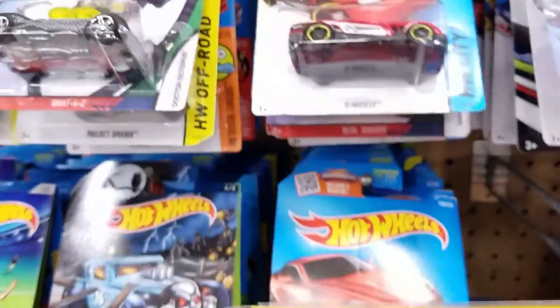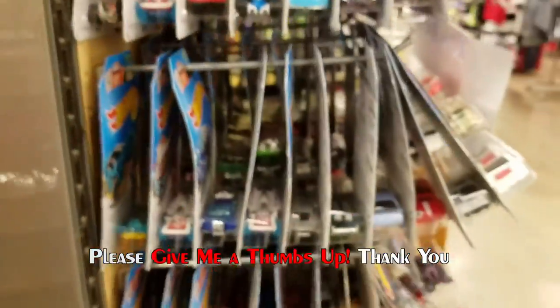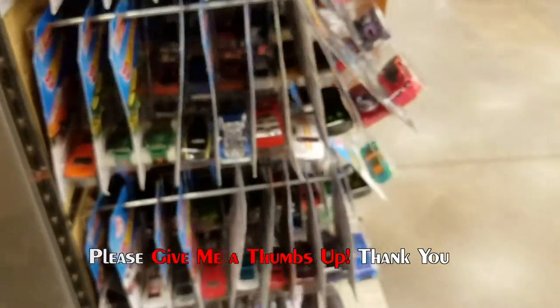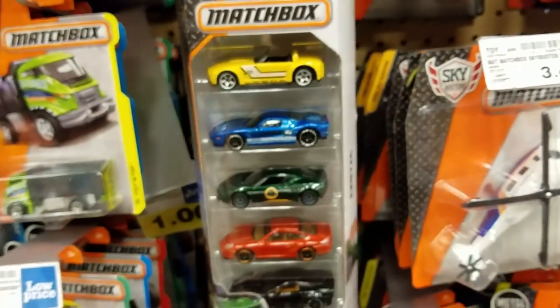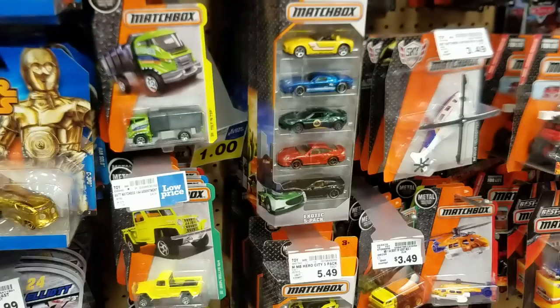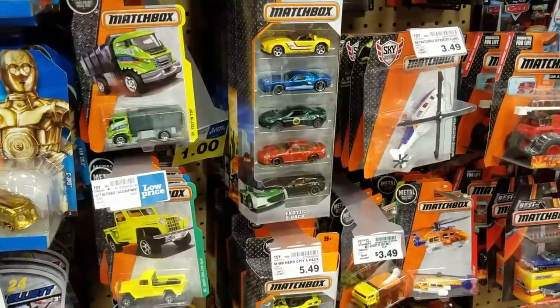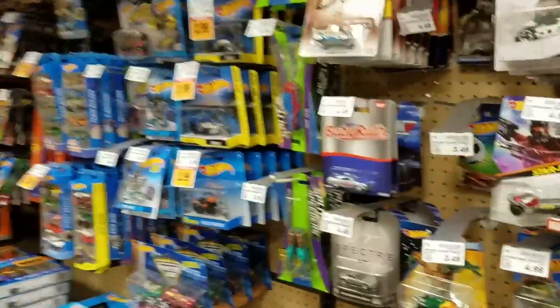One thing I found in this huge lot today is that the Yellow Submarine is out in force in my town right now. There was no real limit on how many there were - there were tons of them in there. Looking at some Matchbox as I cruise down the aisle here, see if there's anything interesting.